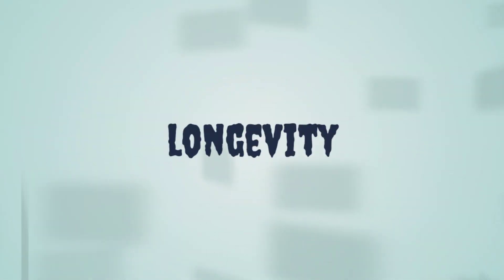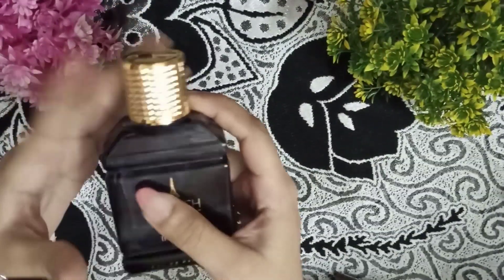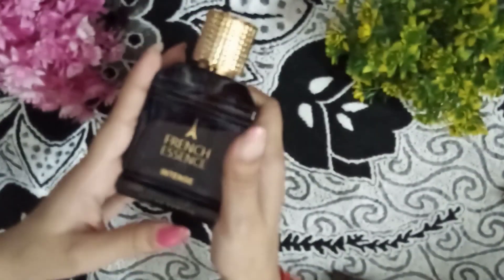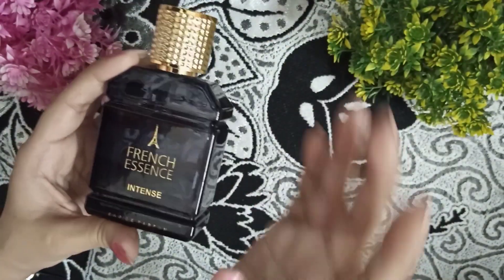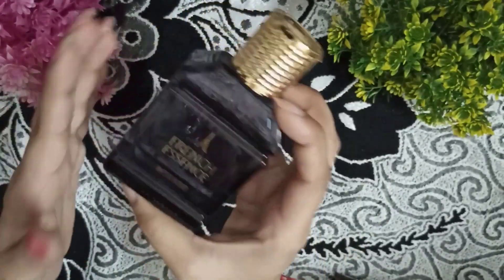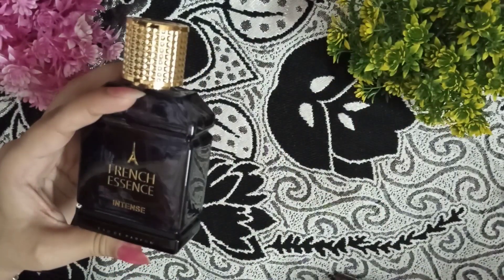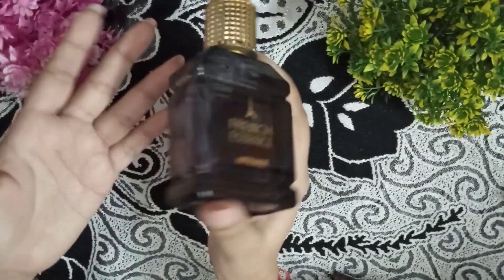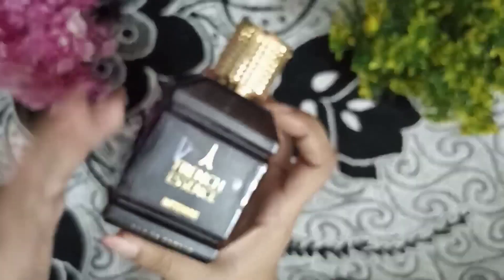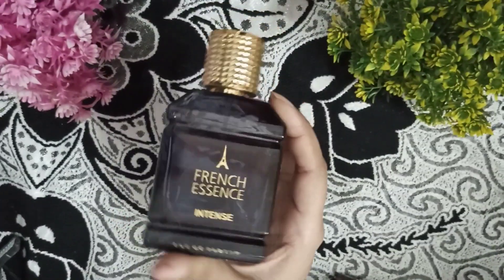Next point is stay timing. The stay timing is very good. If you are using it in an air-conditioned room or workspace, it will easily stay 12 hours on the body. If you are doing office work or school, it will be almost 10 hours. But if you are using it in the field, it will stay 7 to 8 hours — a little bit less, but still a good time.